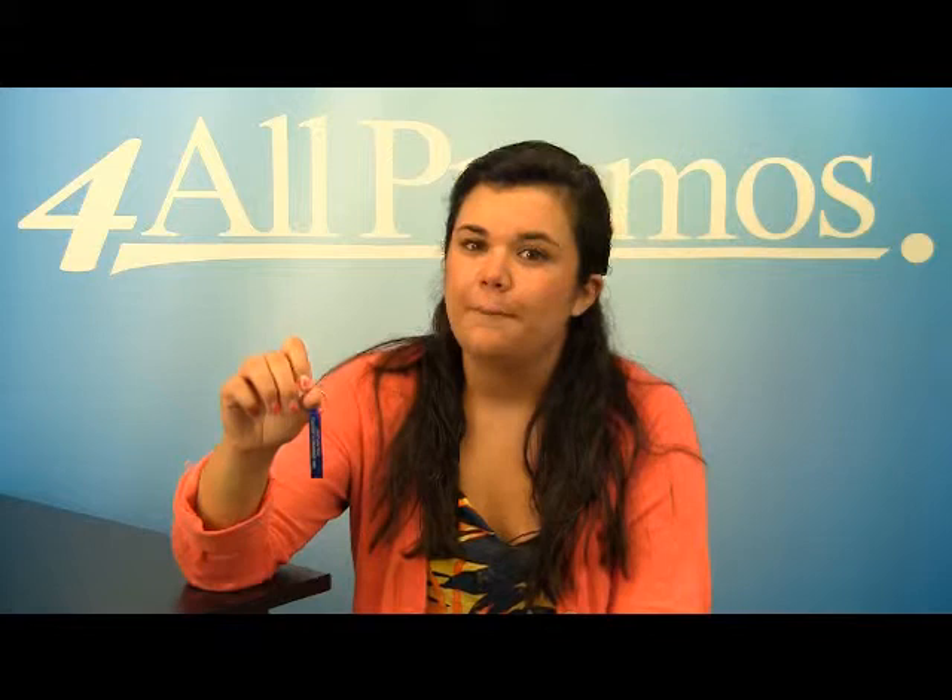This bottle opener has an imprint area of 1 1/4 inches by 5 1/8 inches. It comes in white, black, blue and red. This is the blue version. The pricing on our website already includes a one-color imprint and we can imprint more colors at additional costs if you need it.